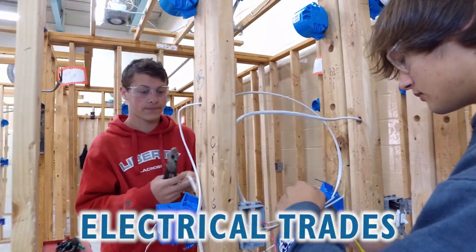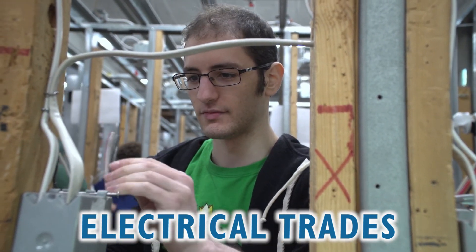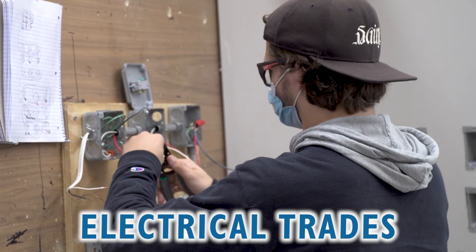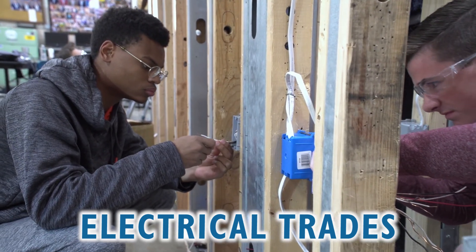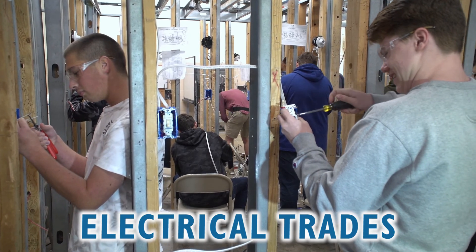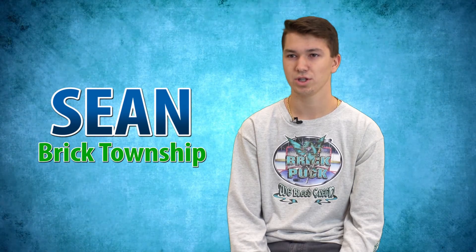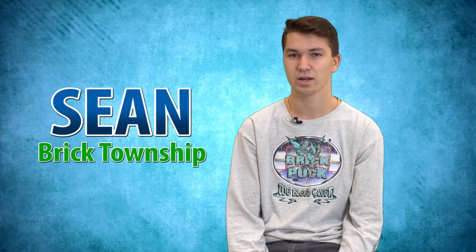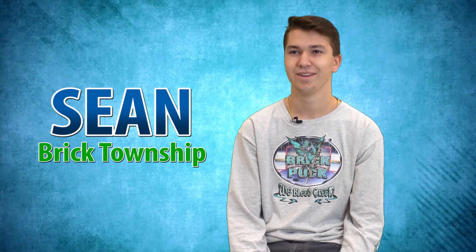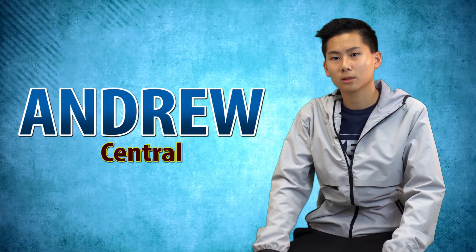Begin your career as an electrician. In electrical trades, learn the theory, design, and application of residential wiring, as well as the fundamentals of voice, data, and video cabling. What I've learned to do — I've learned to basically install outlets, switches, light fixtures, EMT boards, all that kind of good stuff. It's fun. The favorite part is probably the hands-on — when we get to wire stuff.